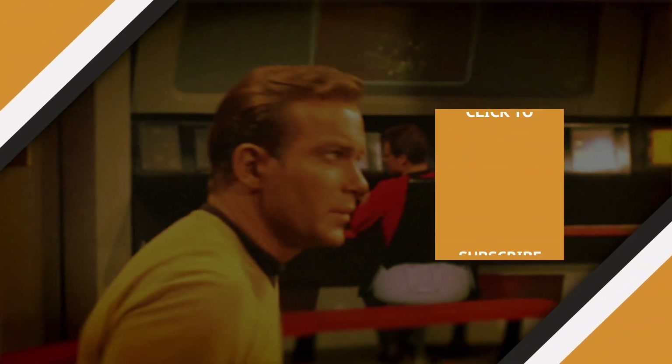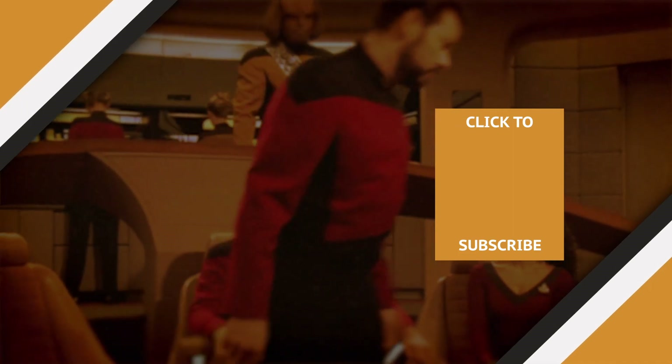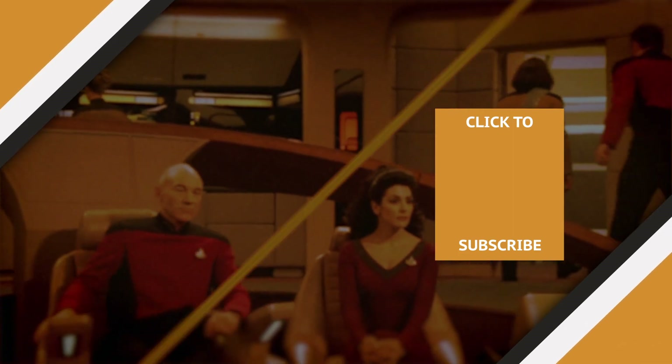Check out one of our newest videos right here! Plus, even more Grunge videos about Star Trek are coming soon. Subscribe to our YouTube channel and hit the bell so you don't miss a single one.